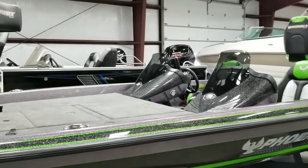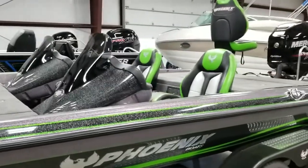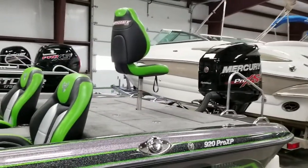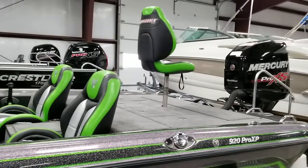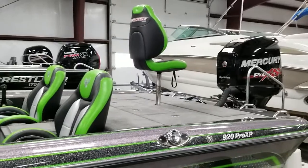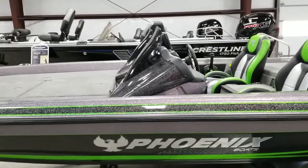That one's the 819, the 920. We do have some 721s in stock as well. This one does still have the OptiMax on it. A lot of guys are really wanting to stay with what they know, and this one has the Mercury OptiMax. The other one does have the new Mercury 4-stroke. Great motors, great packages.